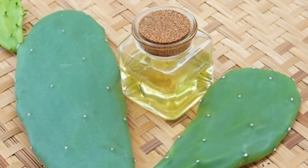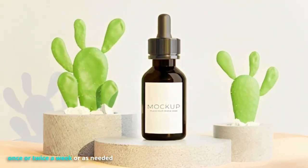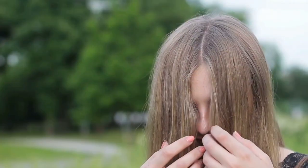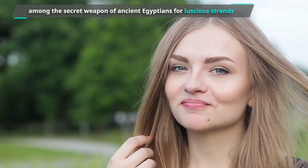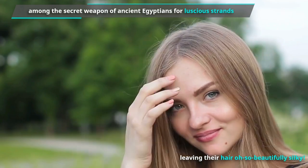For best results, incorporate cactus oil into your hair care routine regularly — once or twice a week or as needed. Leaving it in overnight allows the oil to deeply penetrate and nourish the hair. No wonder cactus oil was among the secret weapons of ancient Egyptians for luscious strands, leaving their hair oh so beautifully silky.